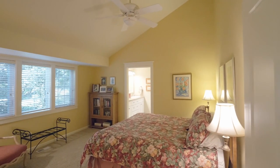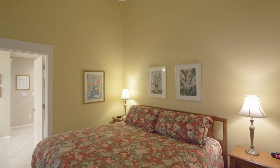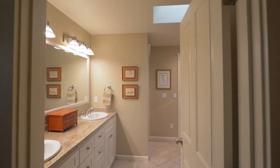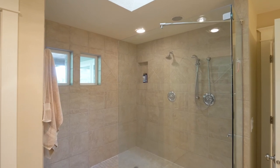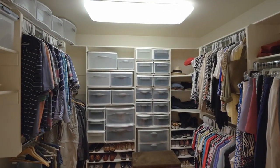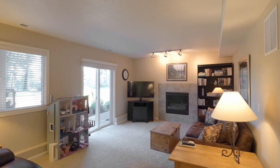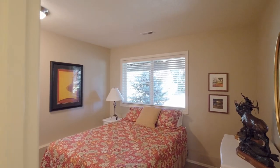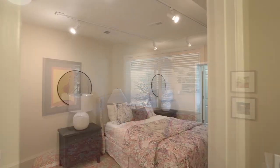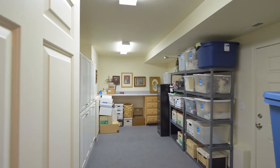You'll find a vaulted main level primary bedroom suite with a well-appointed ensuite bath and a large walk-in closet. This remodeled home, just shy of 3,000 square feet, has an inviting family room, three bedrooms, and two-and-a-half baths, plus extra storage space.